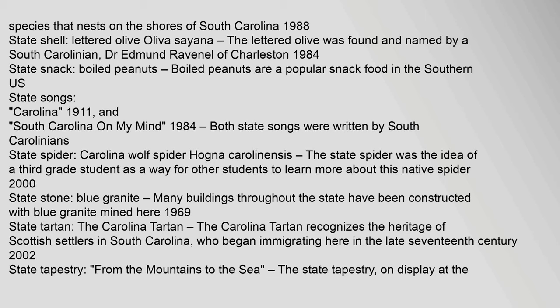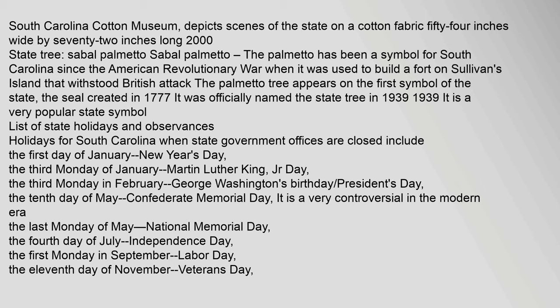State stone: blue granite. Many buildings throughout the state have been constructed with blue granite mined here. Year adopted: 1969. State tartan: the Carolina Tartan. The Carolina Tartan recognizes the heritage of Scottish settlers in South Carolina, who began immigrating here in the late 17th century. Year adopted: 2002. State tapestry: From the Mountains to the Sea. The state tapestry, on display at the South Carolina Cotton Museum, depicts scenes of the state on a cotton fabric 54 inches wide by 72 inches long. Year adopted: 2000. State tree: sabal palmetto. The palmetto has been a symbol for South Carolina since the American Revolutionary War, when it was used to build a fort on Sullivan's Island that withstood British attack. The palmetto tree appears on the first symbol of the state, the seal created in 1777. It was officially named the state tree in 1939.